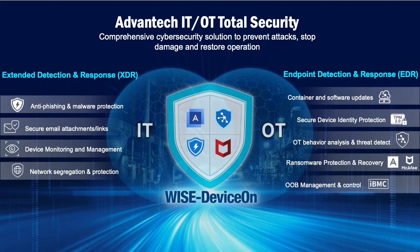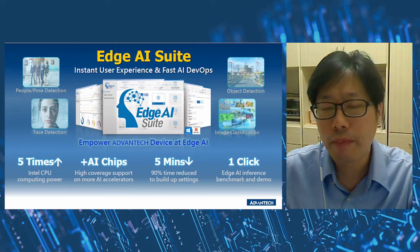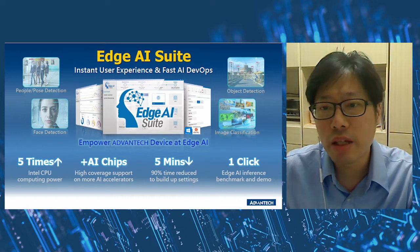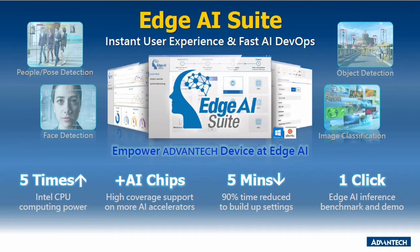Advantech provides device-on built IT and OT total security — a comprehensive cybersecurity solution to prevent attacks, stop damage, and restore operations. Increasing demand for AI inference and analytic capability at the edge makes AI training models, software development environments, and hardware configuration key factors in successful solution deployment. Advantech's AI edge suite helps users build AI demo devices quickly, define optimal hardware configurations easily, and empower Advantech devices at the edge.